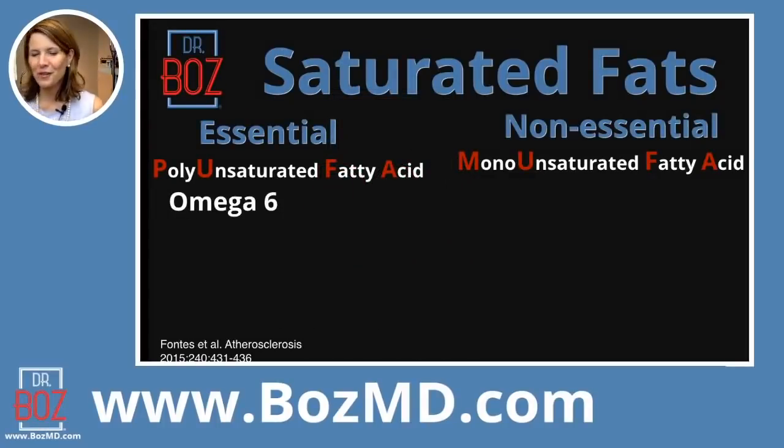So let's unpack this a little further. The two major things I want you to remember are the two types of polyunsaturated fats. These are animal fats. They are essential and they are divided into two good guys, but one is better than the other. One is called omega-6, and the other one is omega-3.